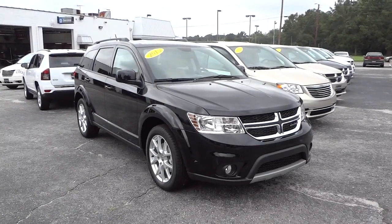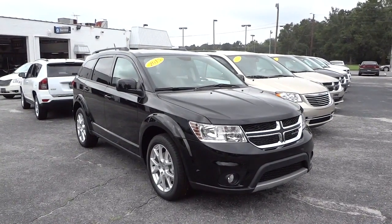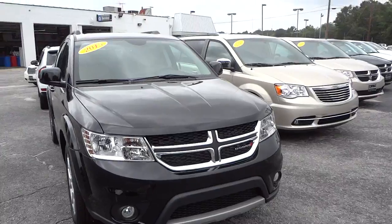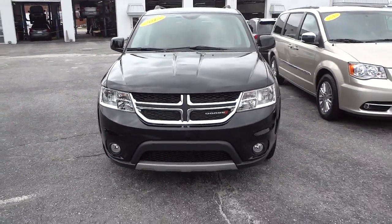Hey, this is Mike. Just got in a 2015 Dodge Journey in black. This is the SXT model and it does have leather seats. It does have an interesting color combination, but let's take a look at it.